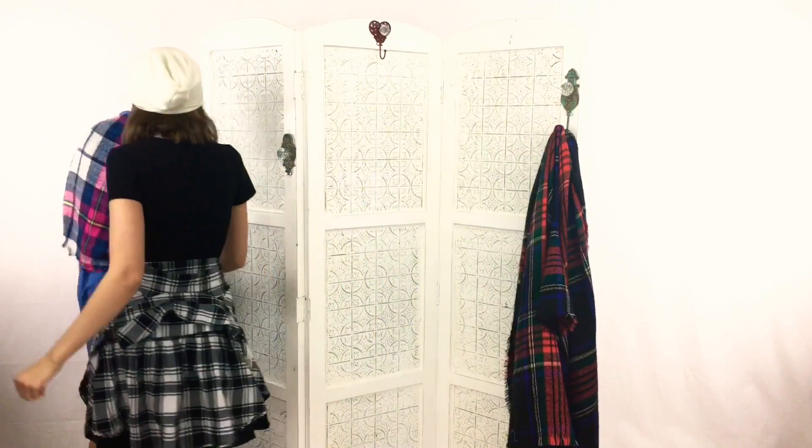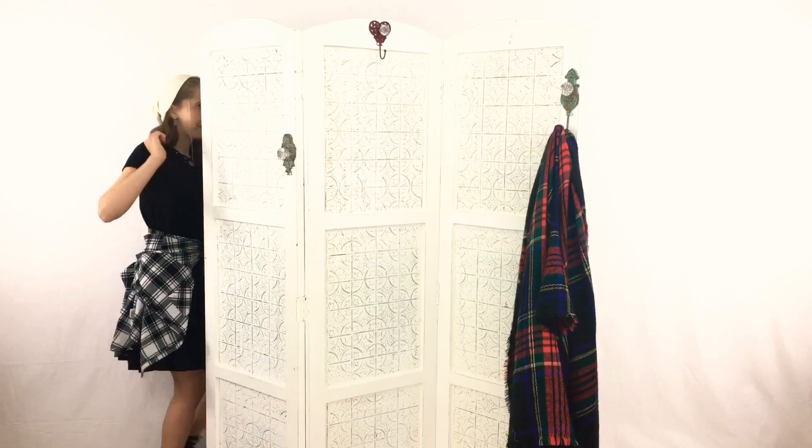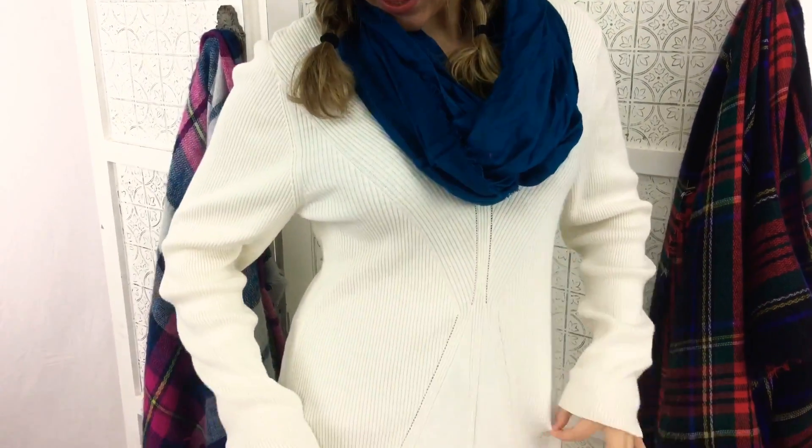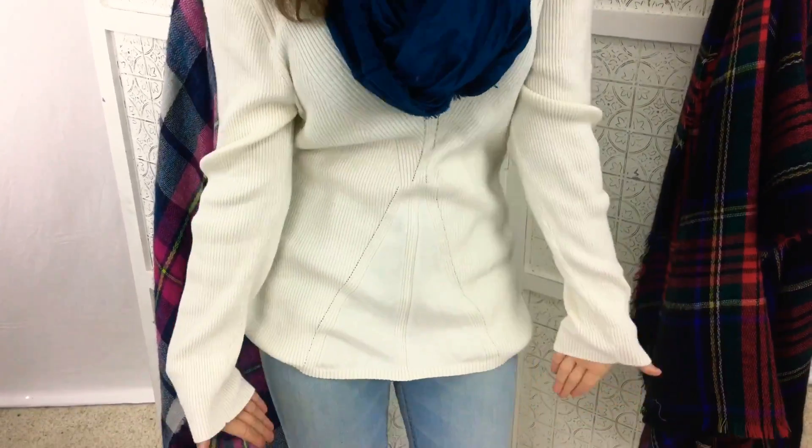Now we're moving on to our second outfit. To start off my second look, I have on a dark blue infinity scarf and a white knit sweater. I also have on my favorite pair of light blue denim jeans. Last but not least, I've paired this outfit with my dark green boots.